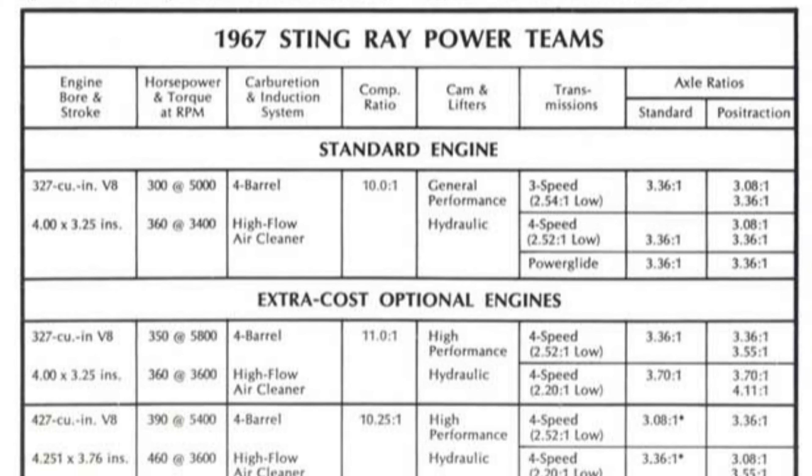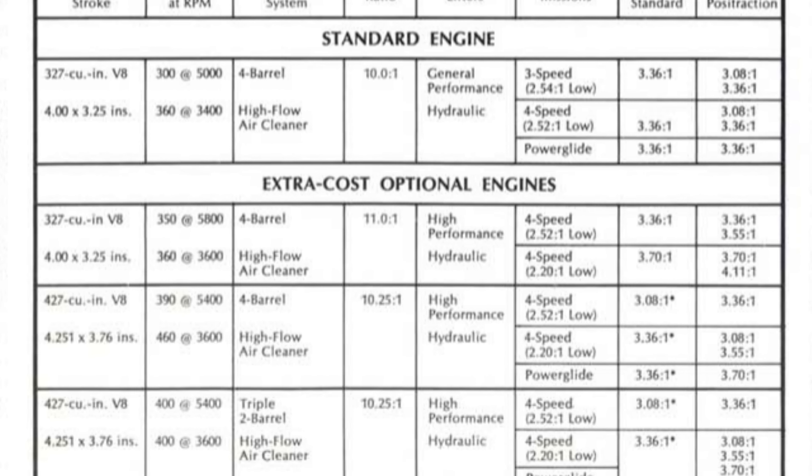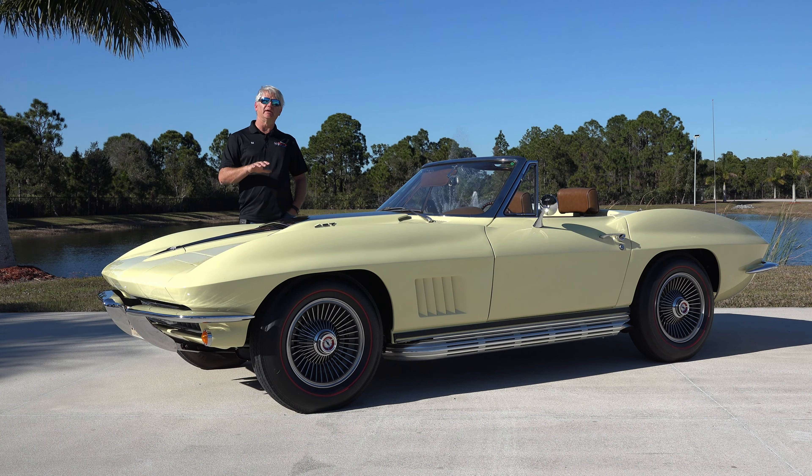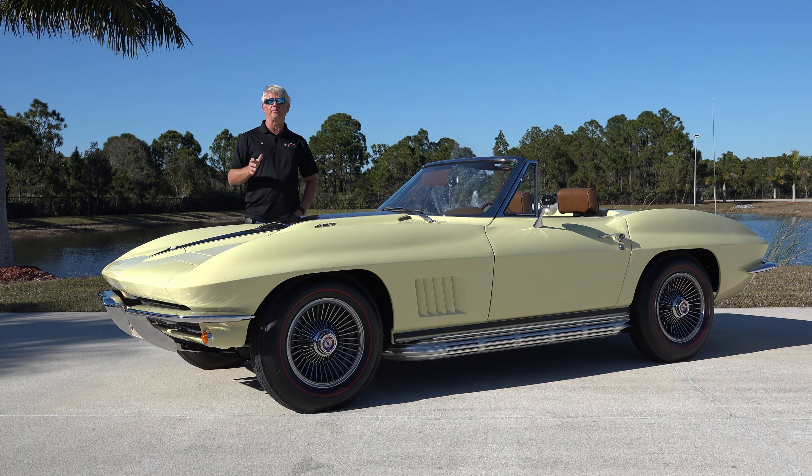The power plants for these cars ranged from a base 327 at 300 horsepower, a 350-horse 327, or four options of 427s. Our particular car is the L68 — the 400-horsepower tri-power.